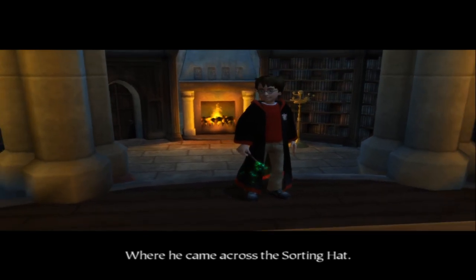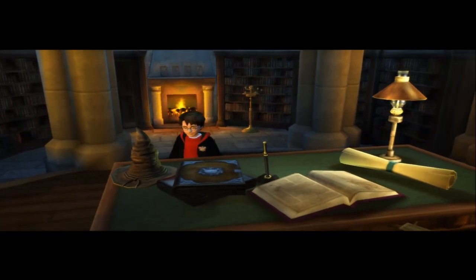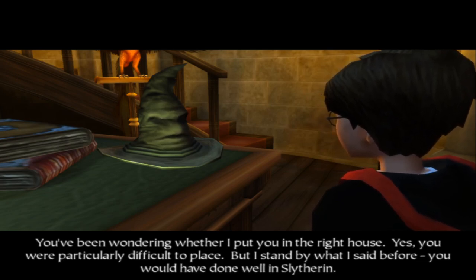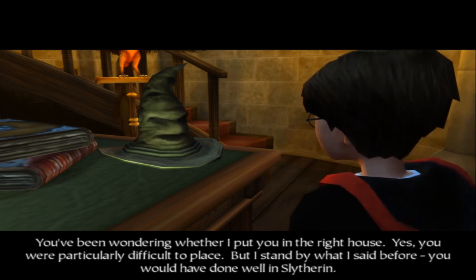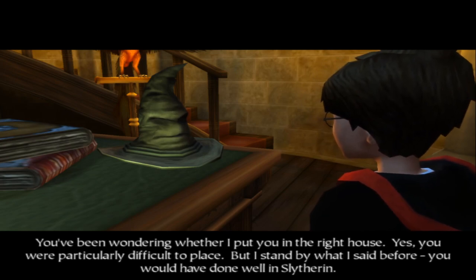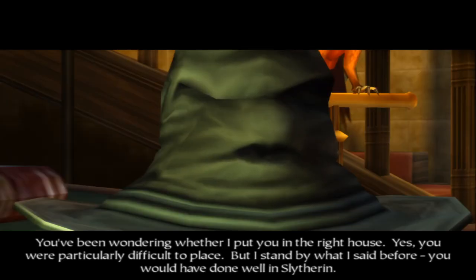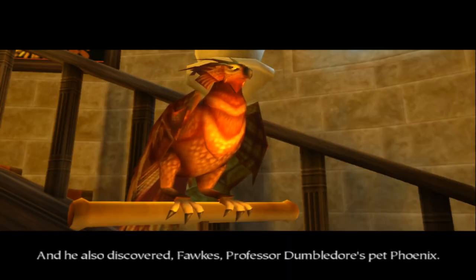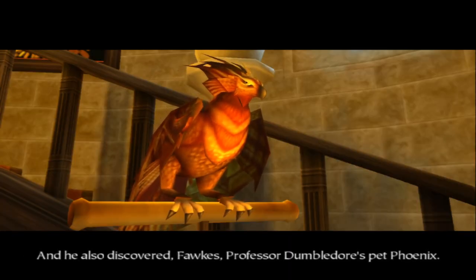Where he came across the sorting hat. 'You've been wondering whether I put you in the right house. You were particularly difficult to place, but I stand by what I said before - you would have done well in Slytherin.' And he also discovered Fawkes, Professor Dumbledore's pet phoenix.